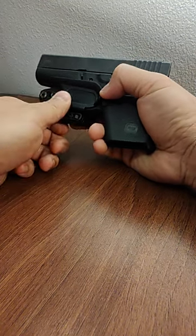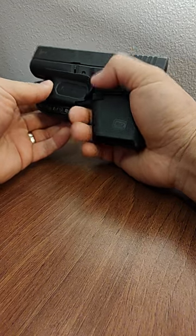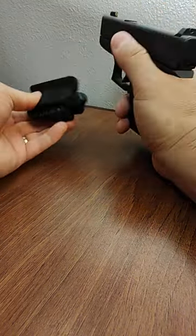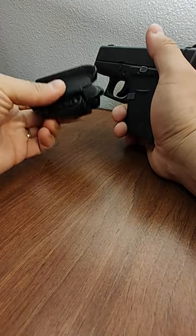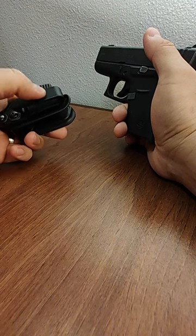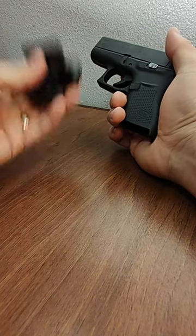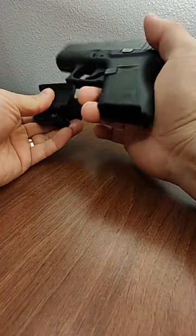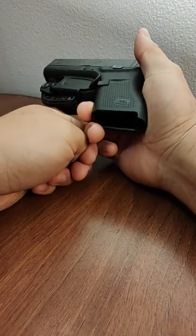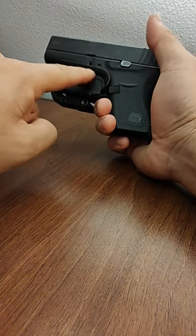This is definitely not meant for range days where you're drawing in and out consistently. If I have to reholster for any reason, I always take it off my belt first — it's just one single plastic clip, matte finish, not shiny. Then I make sure there are no obstructions before clipping it back in securely.